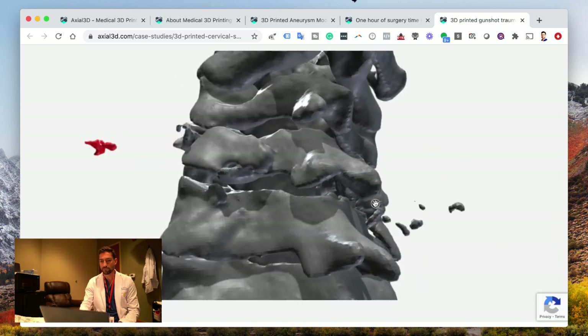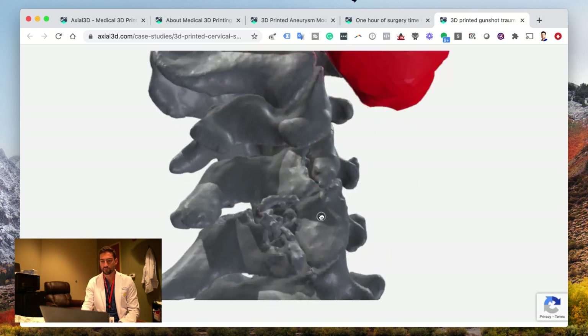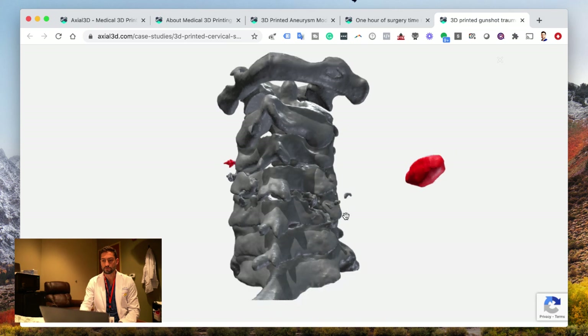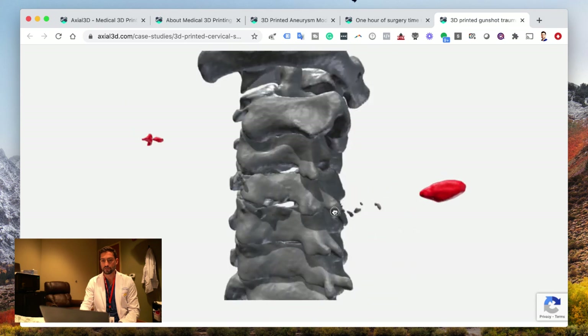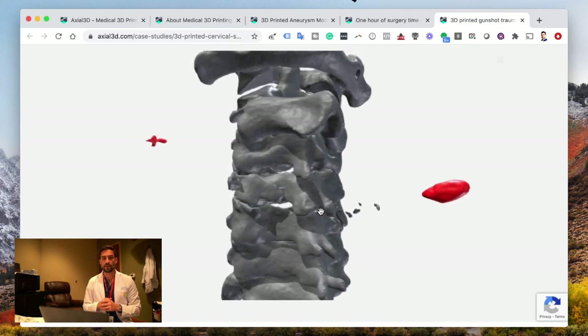You can see the fragments came out, and if we look, we can even see kind of the hole where the bullet went through, which is pretty crazy. So they were able to figure out exactly what was going on with this cervical spine. The surgeons ended up putting some hardware in this spine to stabilize it.